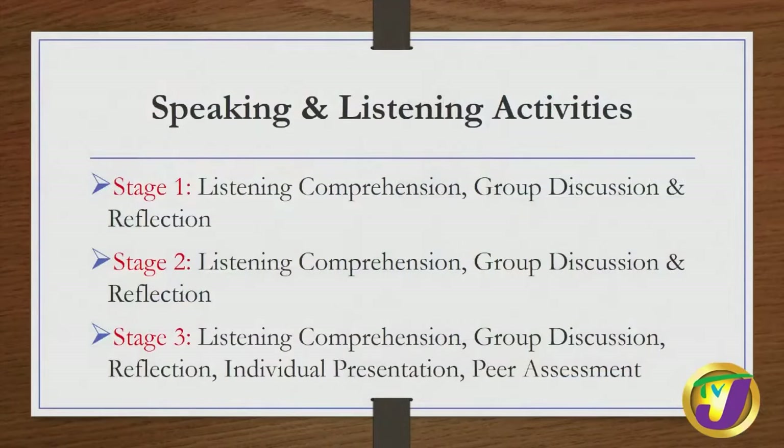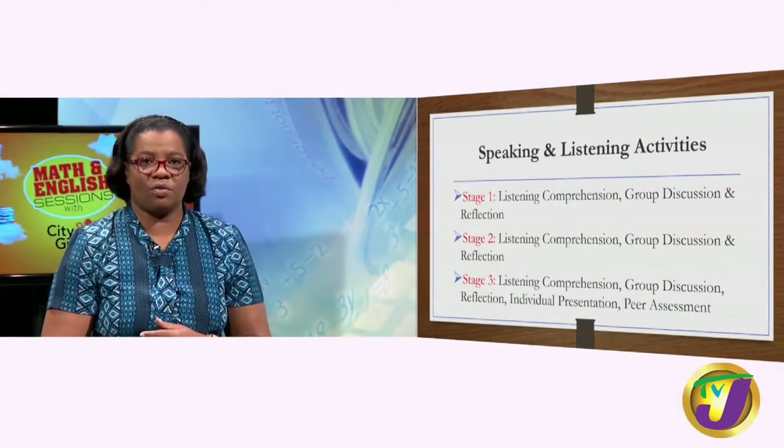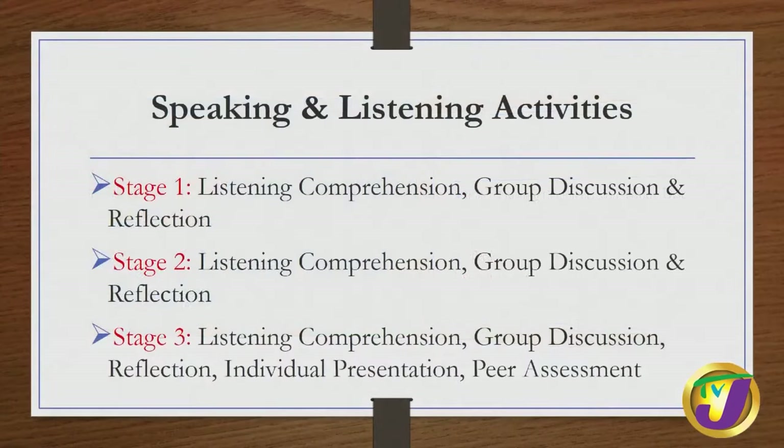For the speaking and listening activities, stage one and stage two are similar. You are required to do a listening comprehension task where you have the opportunity to listen to an audio up to three times and then answer some questions. Following that, you will do a group discussion and a reflection. Stage three, which is more advanced, includes the listening comprehension, group discussion, reflection, individual presentation, and peer evaluation.